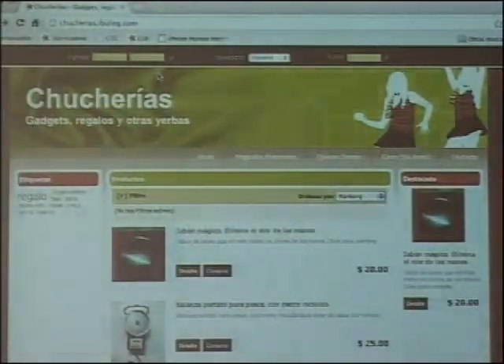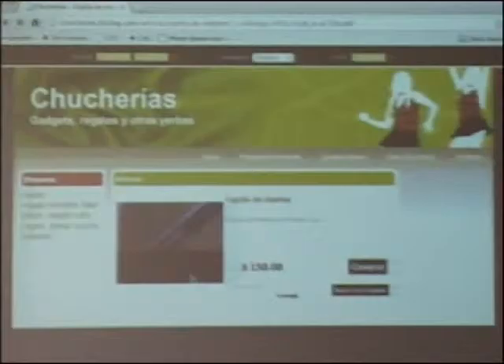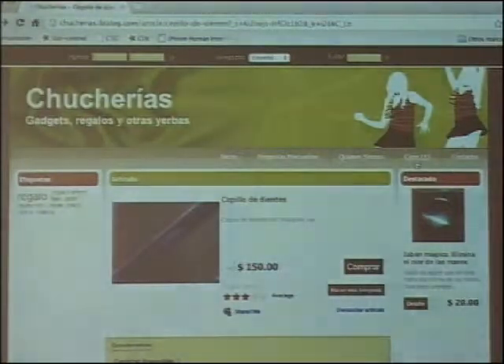I'm going to show you the tool a little bit. This is a demo page we prepared. Spanish-speaking people are going to enjoy this better. But this is a page generated with some tools. Here you can buy a used tooth cleaner, which is not bad — it's very cheap and almost not used. And it has all the functionality for buying and the shopping cart, which is being filled.